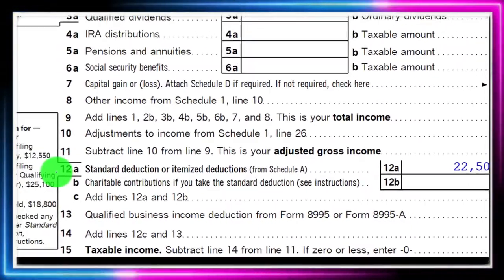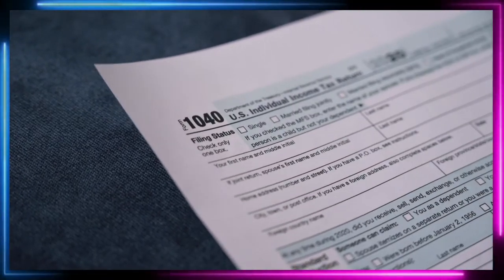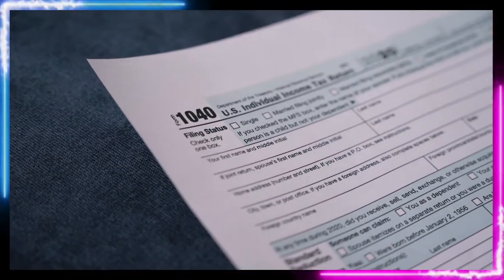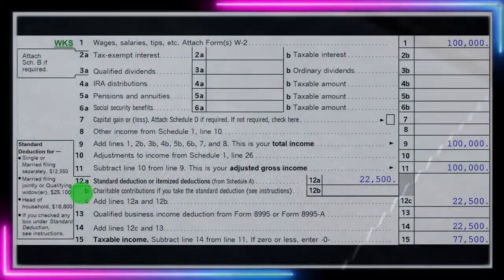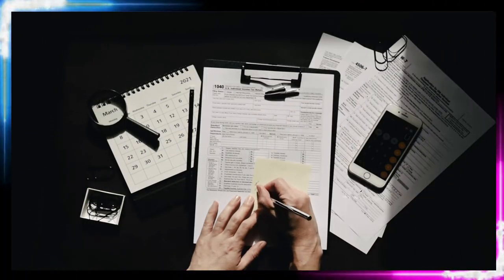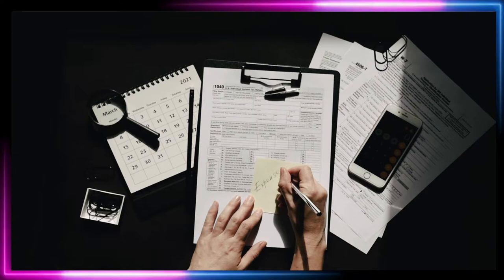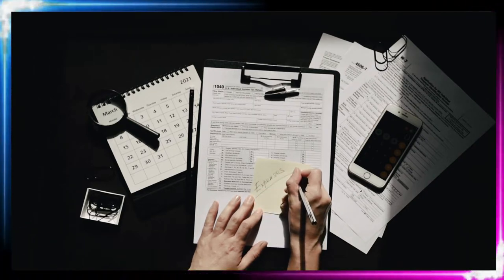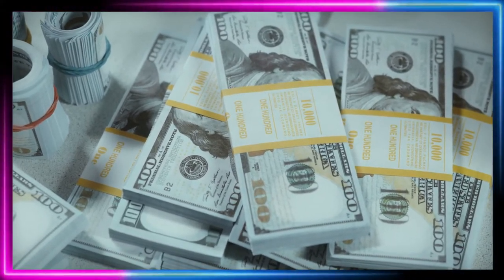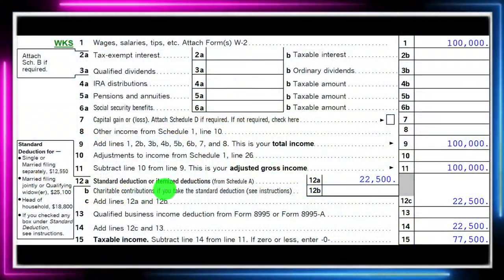Also note that we're looking at itemized deductions for Schedule A, which are going to be the main spot you think of when talking about charitable contributions. However, they also added this item that you can take on line 12B — charitable contributions if you take the standard deduction. However, that is far more limited. So you typically can deduct more if you're able to itemize in terms of charitable contributions, but we have to keep those straight in our mind.